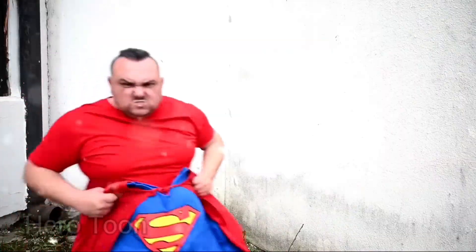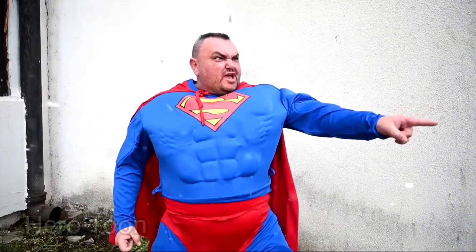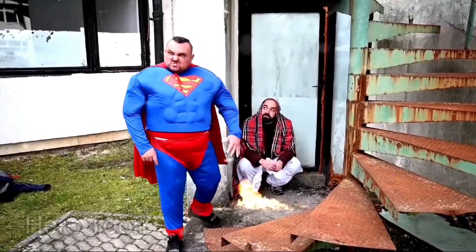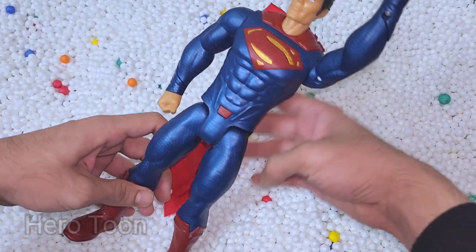Don't worry, Superman is here. Thank you Superman. Do you need anti-glass? I need 10 million dollars!